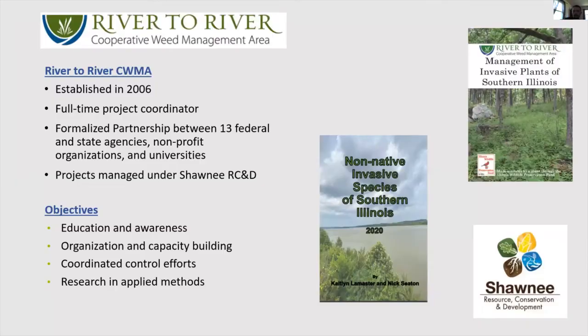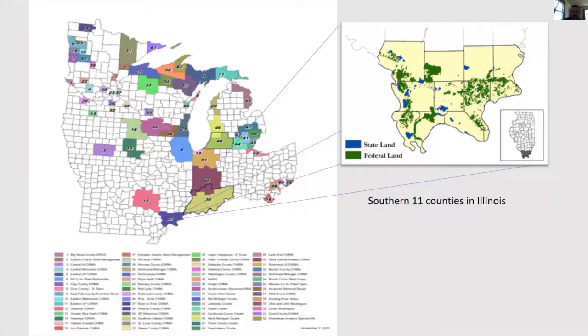I'm Nick Seaton with the River Cooperative Weed Management Area out of southern Illinois. This was established in 2006 and I'm the coordinator for this program. Our objectives are education and awareness, organization and capacity building, coordinated control efforts, and research. We're based out of the southern 11 counties, and chaff flower has been found in all these counties and is spreading all over the place.